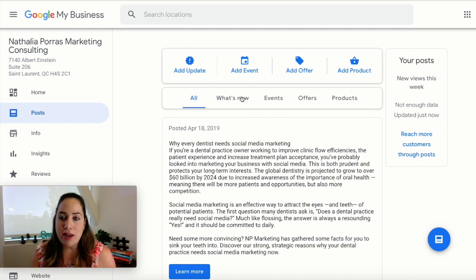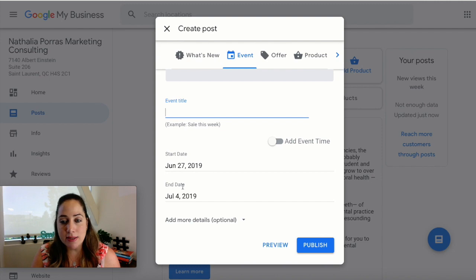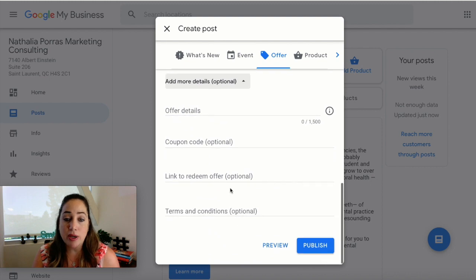The difference between an update, an event, an offer, and a product is fairly self-explanatory. An event has a start date and an end date, and you can add an event time. An offer similarly has a start and end date, and you can add more options including a coupon code and a link to redeem the offer. For example, if you have a discount on teeth whitening and you've created a coupon code, you can have people go back to your website and use that when booking their appointment.